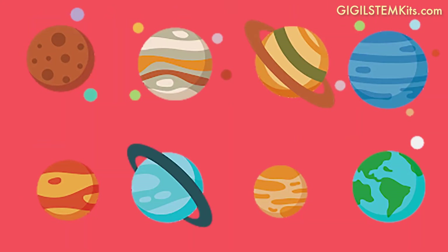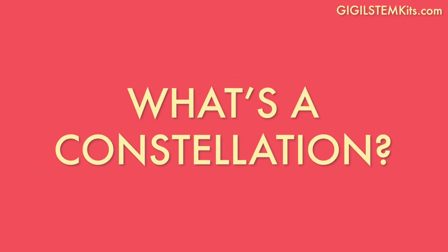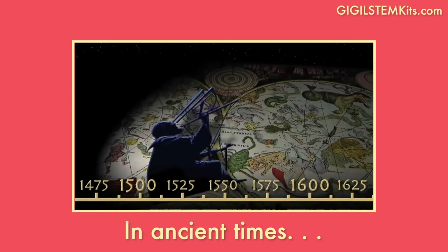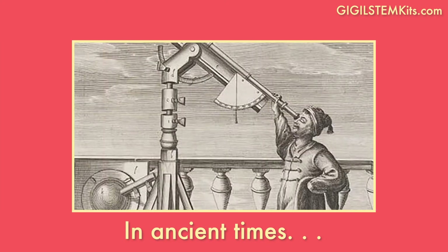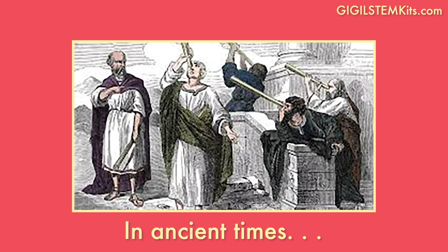Our solar system not only has 8 planets, but it also has 88 constellations. A constellation is a group of stars that form a pattern. In ancient times, constellations were used as part of calendars to keep track of different seasons. Humans would use constellations to tell them when it was time to plant or harvest crops, and as an indicator of when winter was approaching.